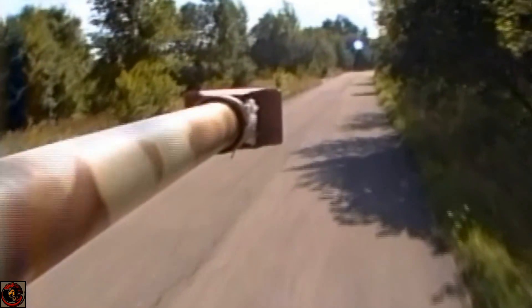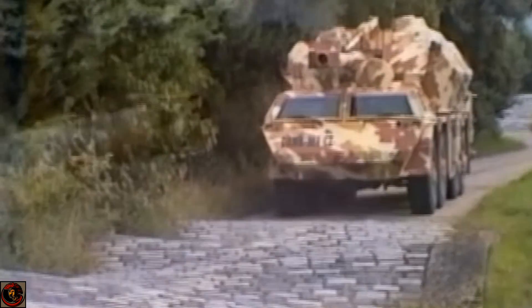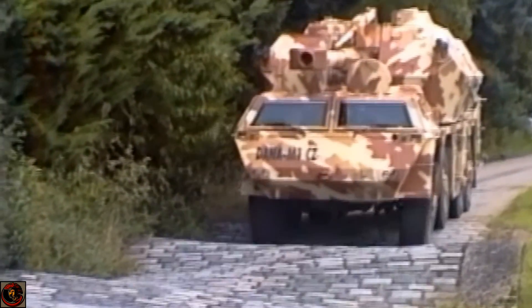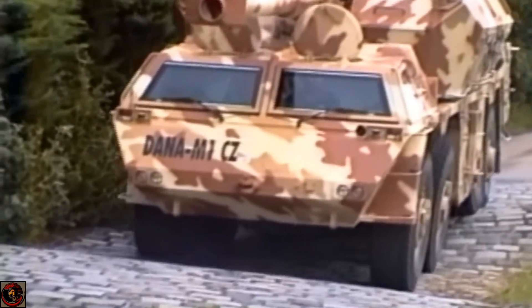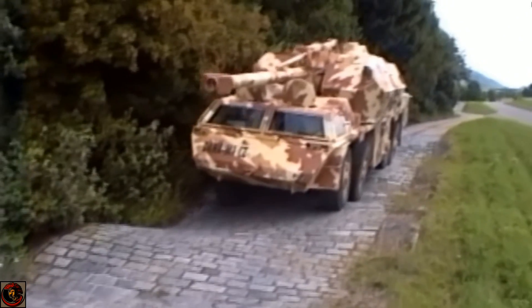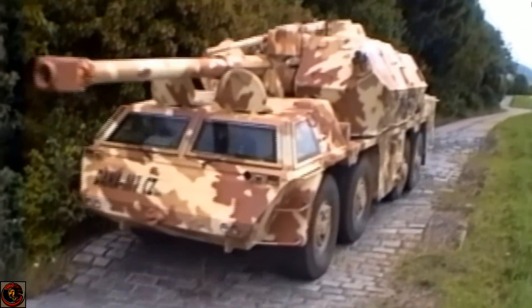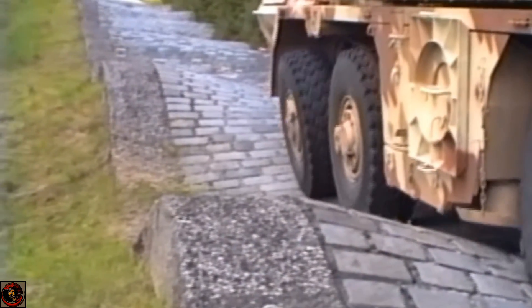Her wheels feature centralised pressure regulation systems to allow the driver to set individual tyre pressures on the fly based on terrain, improving off-road mobility. To be honest though, this vehicle is mainly designed for on-road capabilities — to deliver this weapon system as quickly as possible to an area of the battlefield using MSRs and main roads.